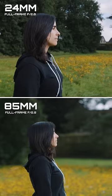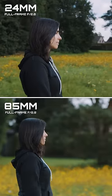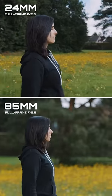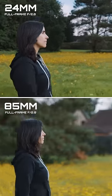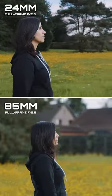And then finally, a profile shot. Notice how the 24mm makes the foreground move fast and the background slow. But the 85mm pulls the background closer to the subject, so it almost feels like everything's moving at the same pace.